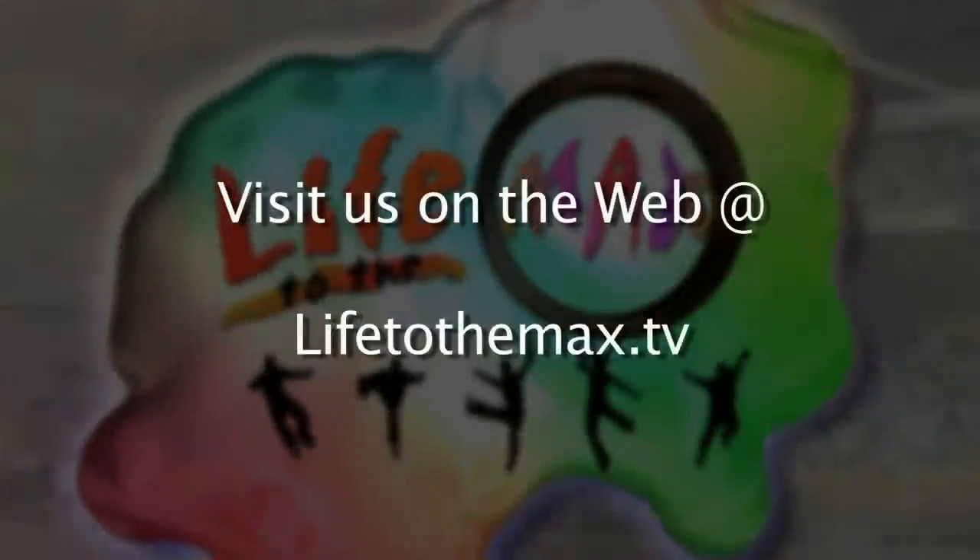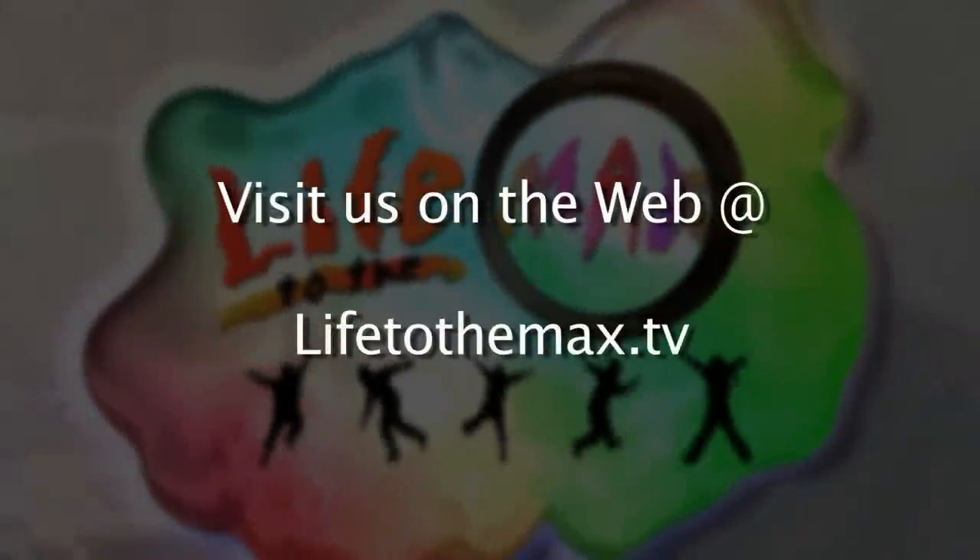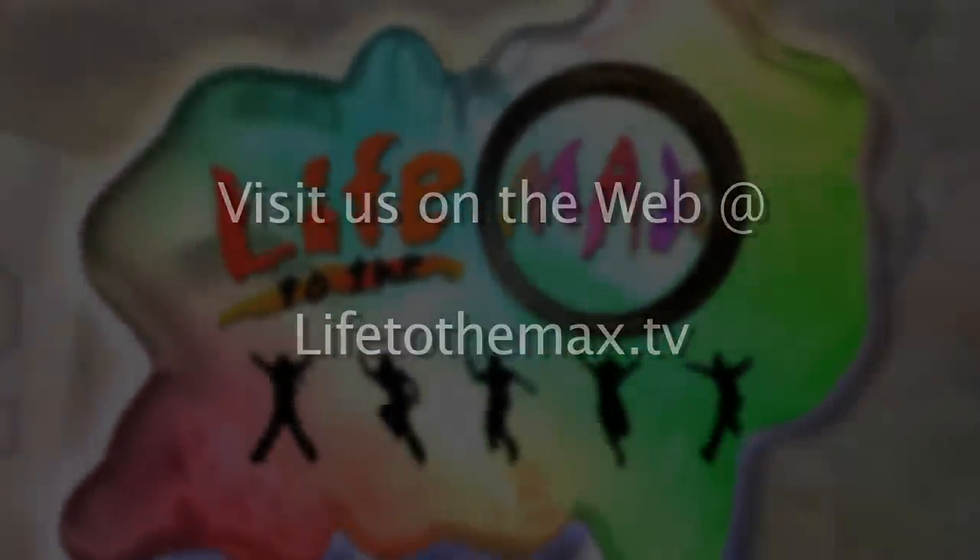For more information on Life to the Max, go to our website at lifetothemax.tv.